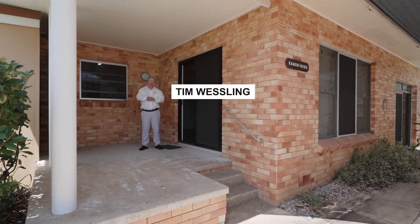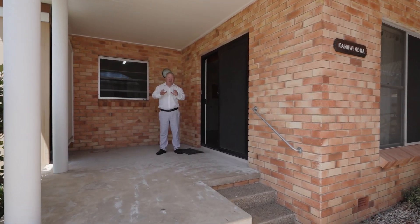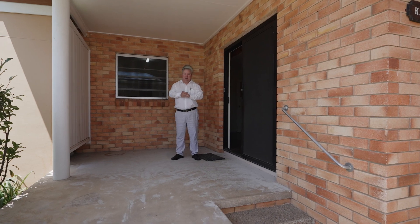Welcome to 109 Freshwater Street here in Torquay. This property has some great features. The team's around, have a look through.